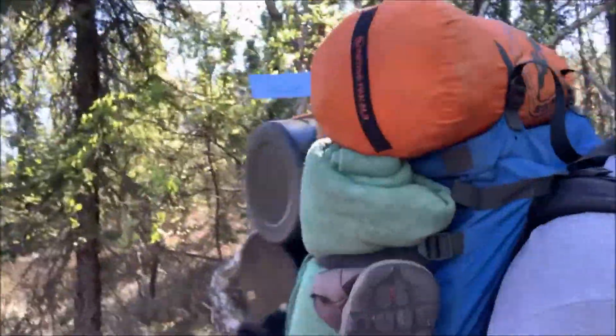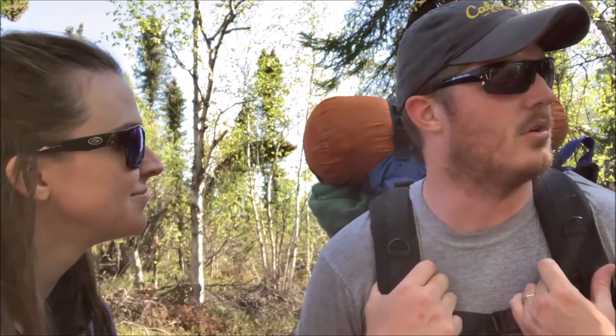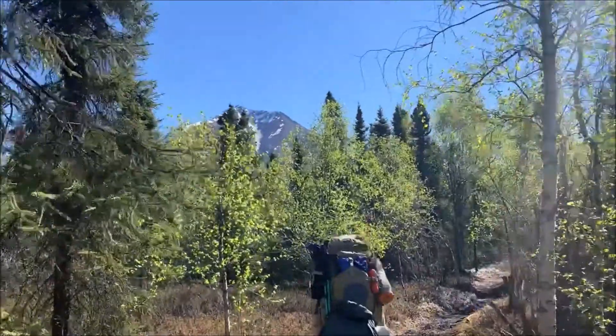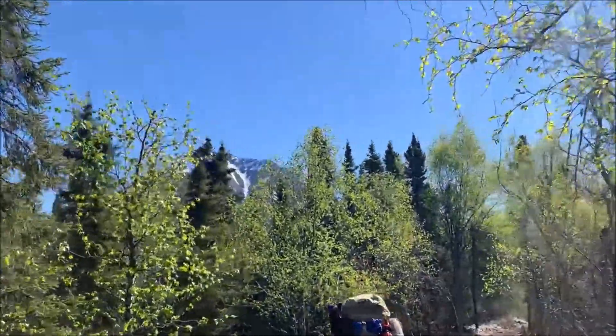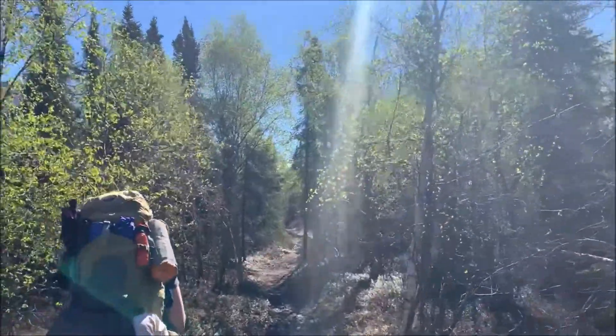We finally made it to Port Allsworth. We got our bear canisters and now it's time to start hiking. I've got about a 62-pound pack and Jamie has about 39. It's going to be a long three miles. That is Tenalian Mountain up there. We're on our way to Contrashabuna Lake.